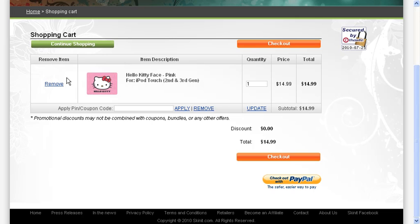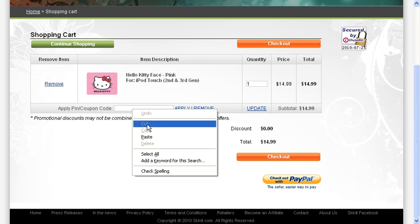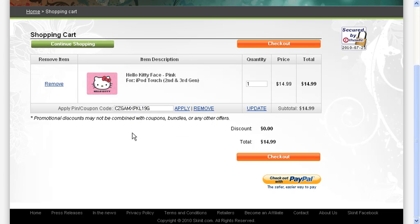After adding items to your shopping cart, go ahead and proceed to the checkout. Here you can paste the code that you got from MyCoupons.com into the coupon code box, apply, and enjoy your savings.